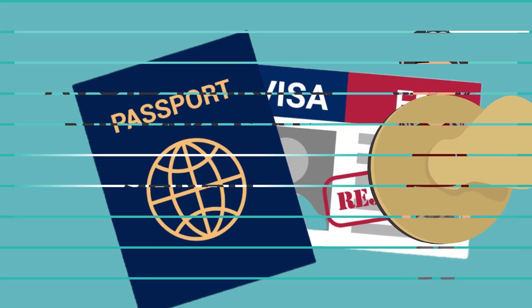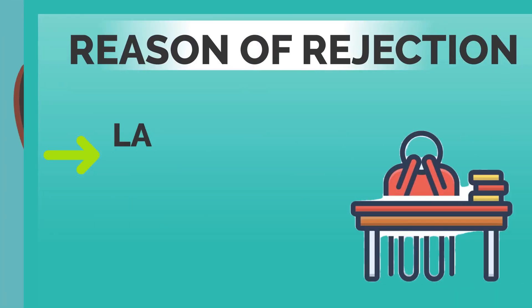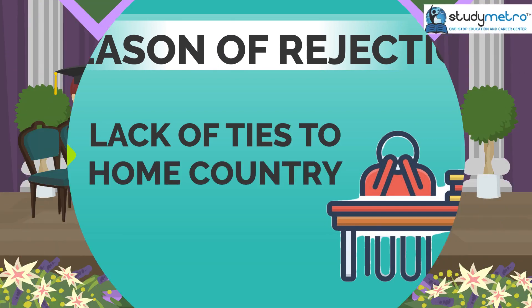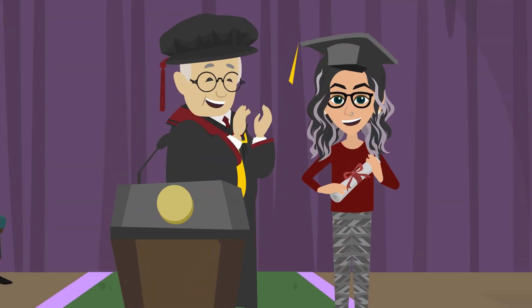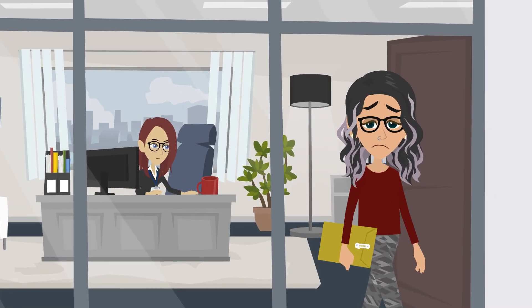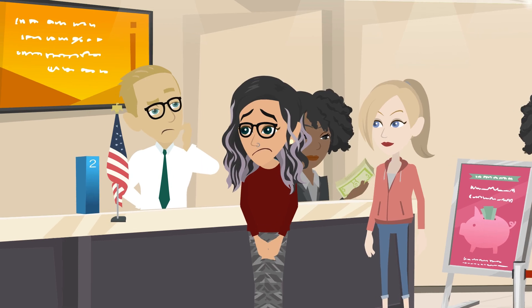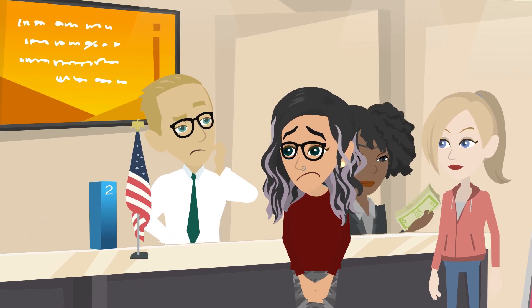The first reason why F-1 visa applications get rejected is that the applicant does not have sufficient ties to their home country. Sarah had completed her undergraduate degree in India and had no job or family ties to her home country. This lack of ties made the visa officer doubt whether she would return to India after completing her studies in the USA.